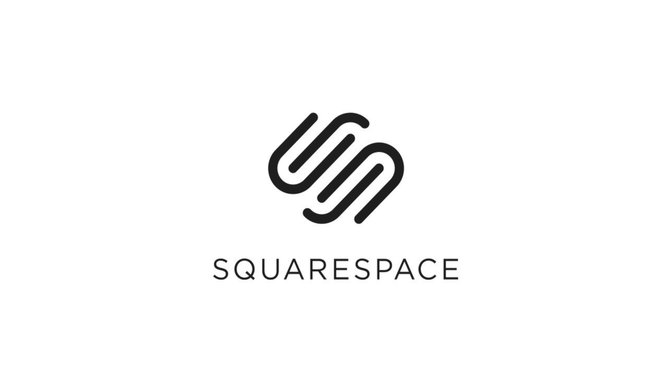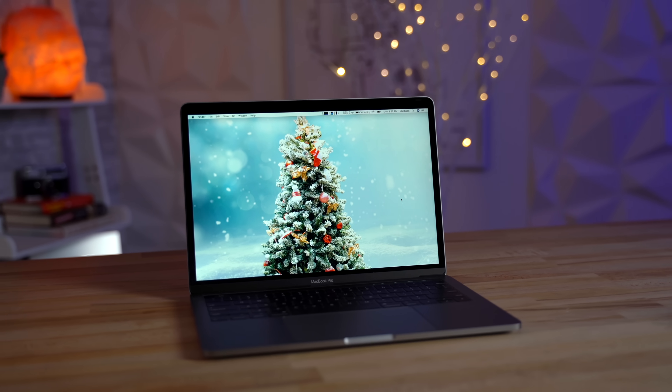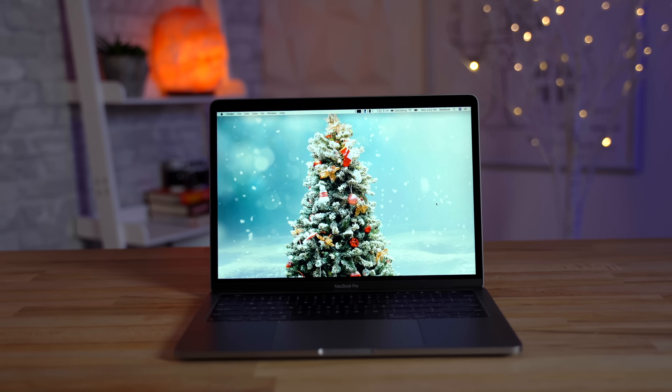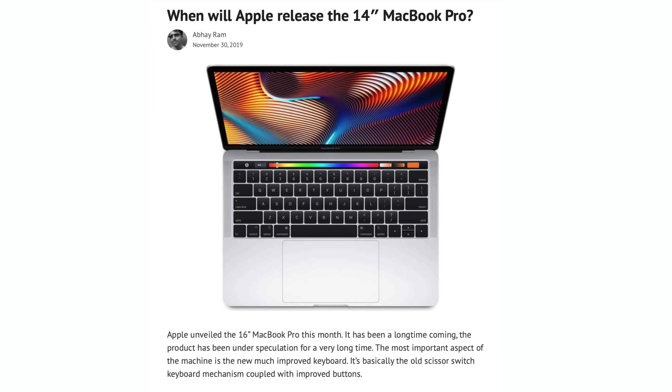This video is sponsored by Squarespace, the best way to make an amazing website. There's recently been a dilemma in the MacBook Pro world: do you buy the base 13-inch MacBook Pro for a crazy good deal right now, or do you wait for the rumored 14-inch model that's supposed to come sometime next year?